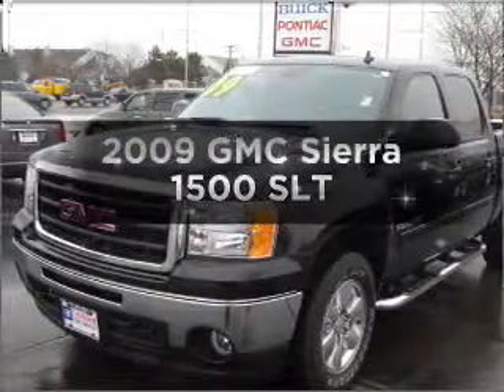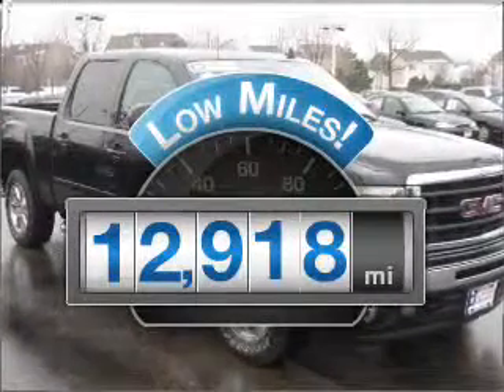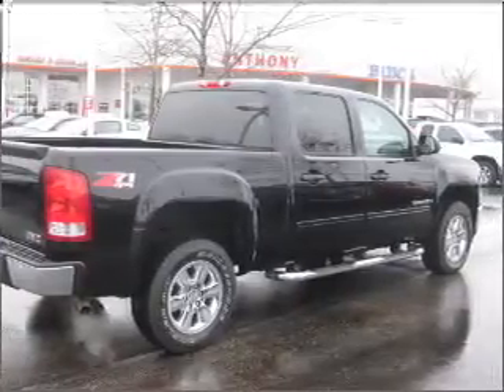Introducing the 2009 GMC Sierra 1500. This is the set of wheels you've been looking for. With low miles, this automobile will take you far and get you where you want to go. Power and reliability are a great combination — find both here.